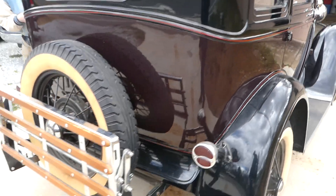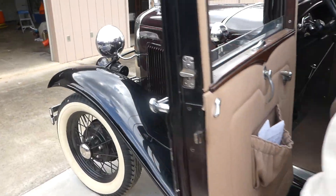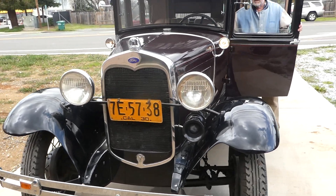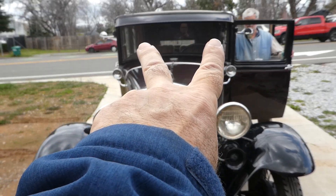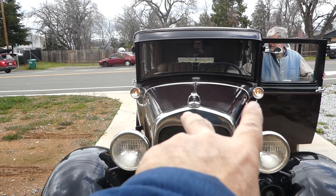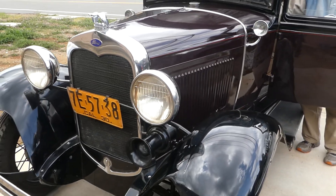It's located in Redding, California. Those two lights are working — your headlights are working. That one's a little dim over there but they're both working.